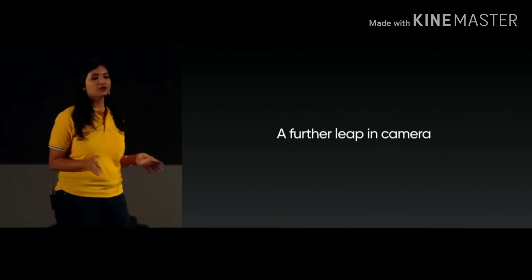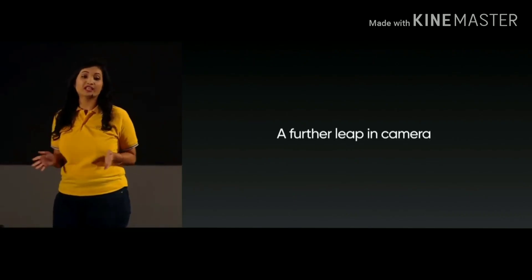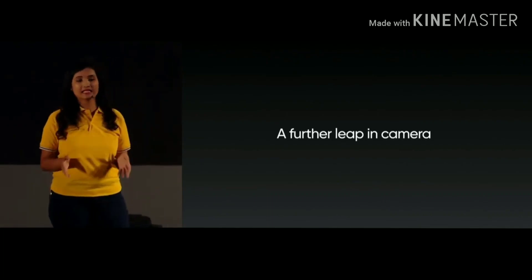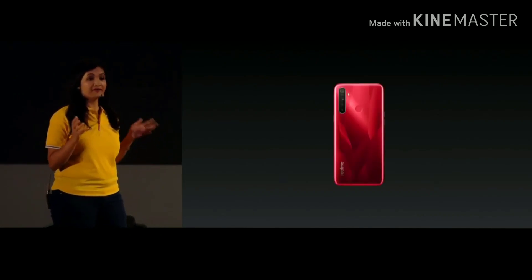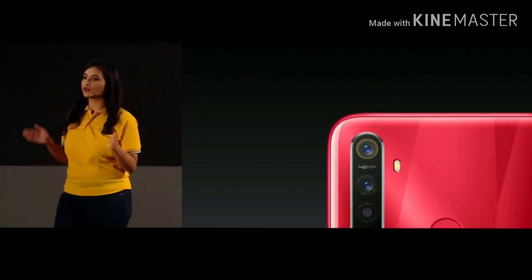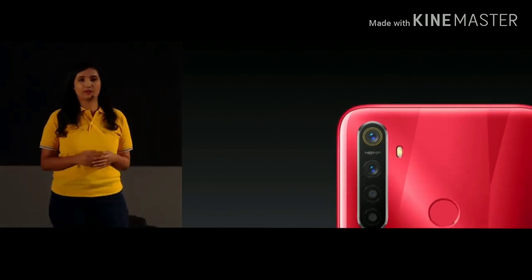In addition to the quad camera, ultra high pixels have always been a surprise for Realme's users in imaging experience. This time we have also integrated ultra high pixels in Realme 5s. We have greatly improved the image capabilities from the original 12 megapixels to 48 megapixels.